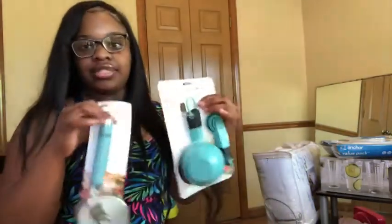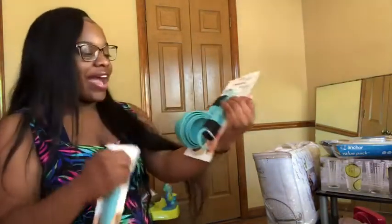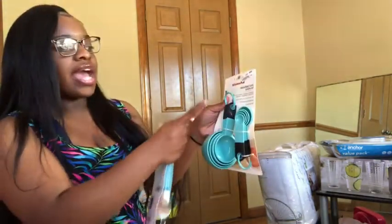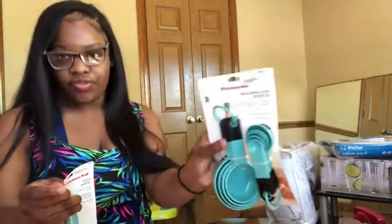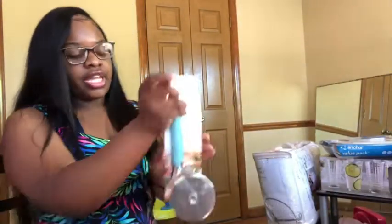Also from Ross, I got these because in my kitchen I'm going for a teal-turquoise green look. I got measuring cups — the big ones and the teaspoon kinds — for $5.99. The ones at Walmart only had four big ones for $8.99, so Ross is definitely the way to go. This is $5.99 for both sets.